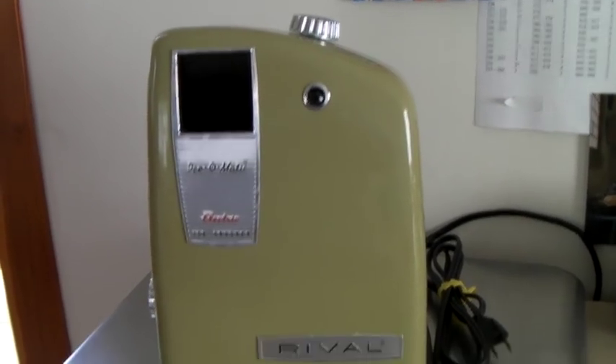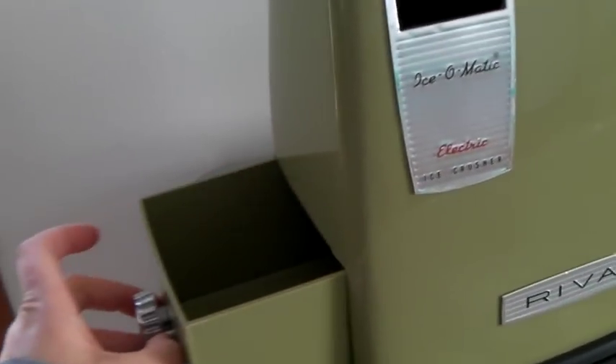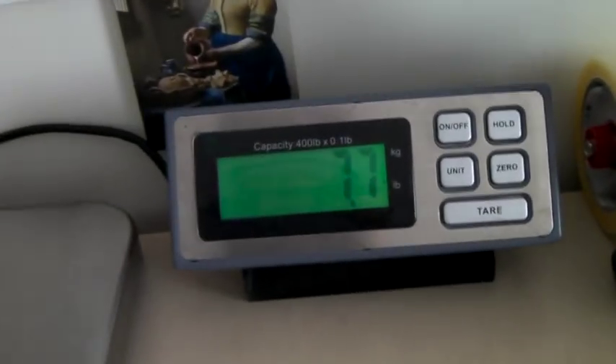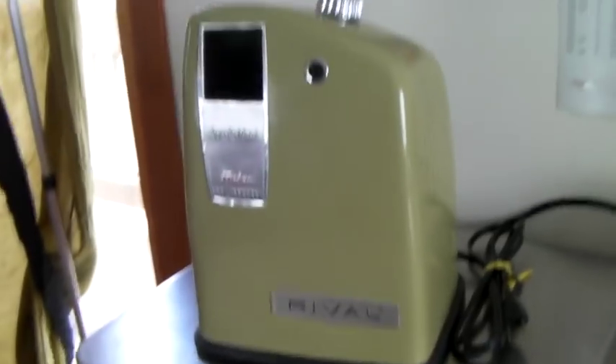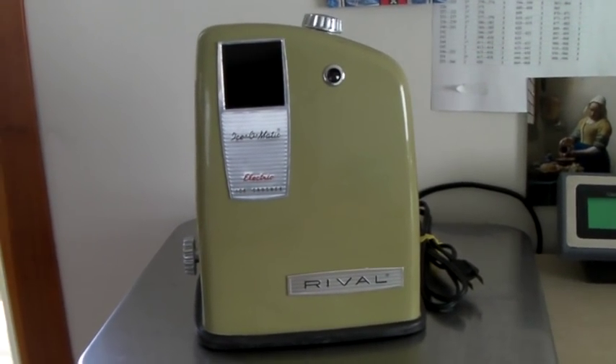This is a vintage Rival brand avocado green Ice-O-Matic. The ice goes in here and once it's crushed you throw the ice in there. The thing itself weighs almost 8 pounds — pretty heavy, but so cool and retro. This sold for $40.